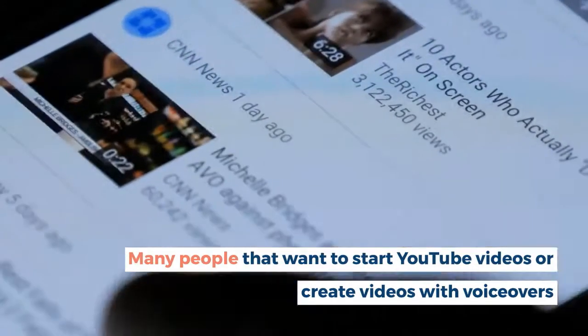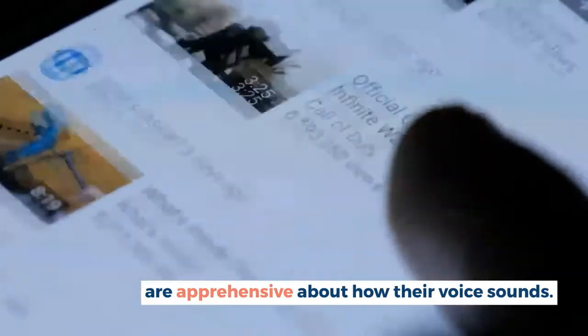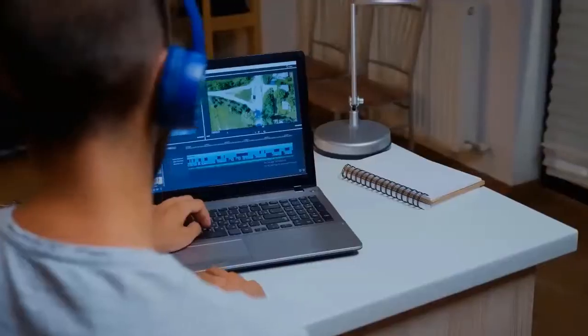Many people that want to start YouTube videos or create videos with voiceovers are apprehensive about how their voice sounds. There is the Speechlo software that aims to help all such people like this.